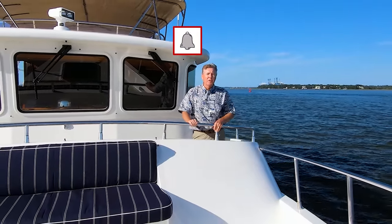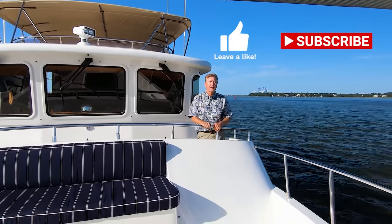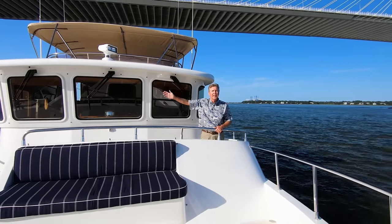Great to be underway again out on the water — love it out here. Thank you for watching the video. You can click the bell to get a reminder when we post the next video, give us a thumbs up, and subscribe by clicking the button below. Once you've seen a couple of videos, you might also want to check out some of the other ones.